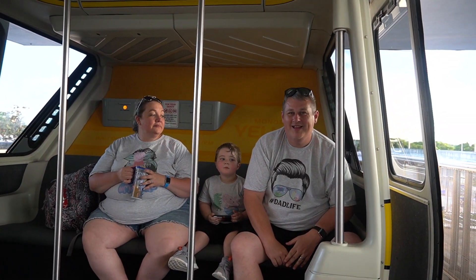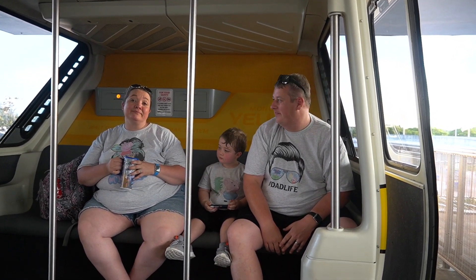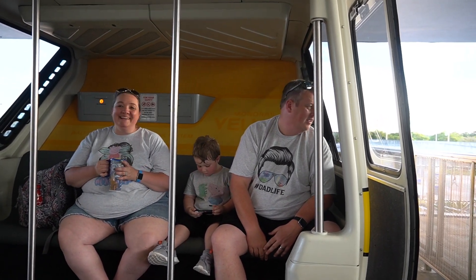Gabe, what did you think? Fun? He's watching YouTube - he's like, 'I'm done. You can do the other thing. Move over.'